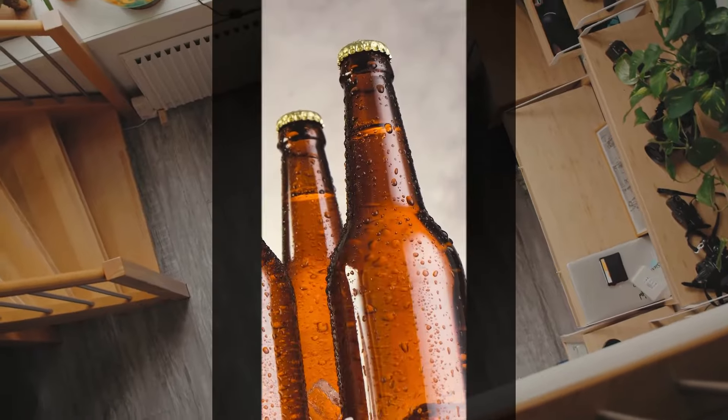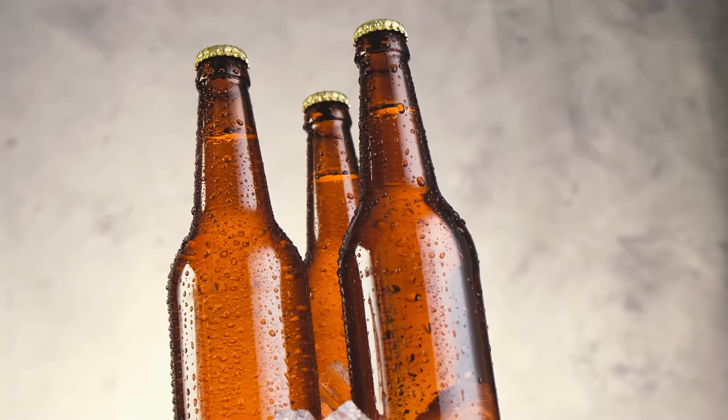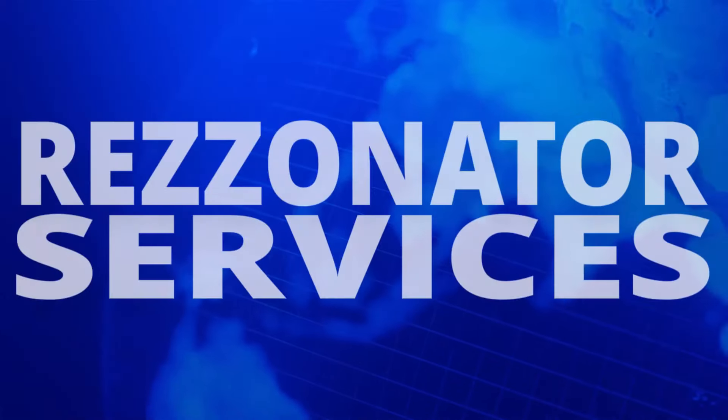Becoming an importer is a great way to get started in the alcoholic beverage industry. Call one of our experts at Resonator Services today for more information.